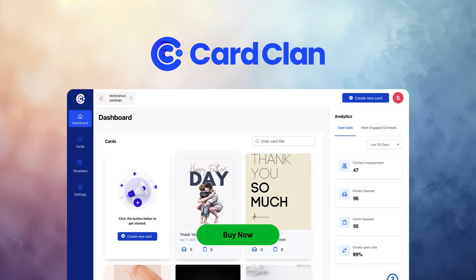Plus, CardClan is mobile-friendly, so your recipients can view and interact with your cards on any device. Four years, thousands of users, and countless cards later, CardClan is battle-tested, meaning you get the fun part without the growing pains. If you're ready to scale personalization without the hassle, it's time to dive into CardClan. Click buy now to lock in this lifetime deal today.